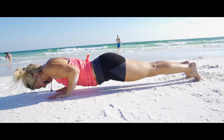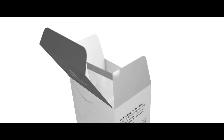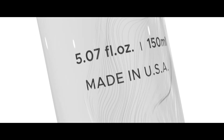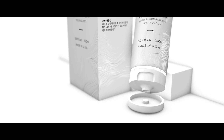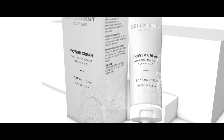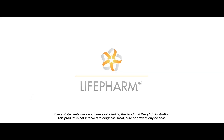Ready to make joint and muscle discomfort a thing of the past? Then get started with Cellnergy Wellness Power Cream today. When you buy today, you'll be covered by our 60-day 100% money-back guarantee. So you'll either love Cellnergy Wellness Power Cream or we'll give you a full refund. Simply head below to add Cellnergy Wellness Power Cream to your cart now.